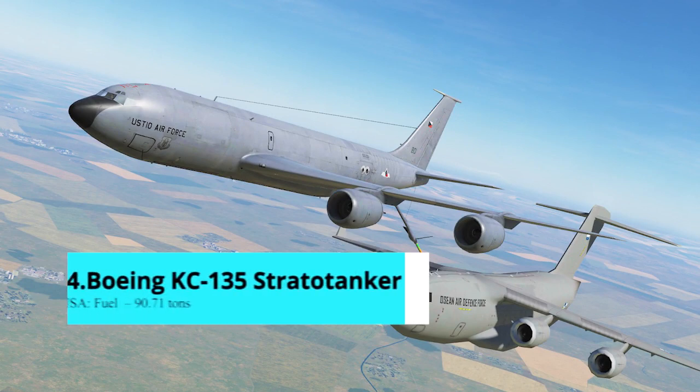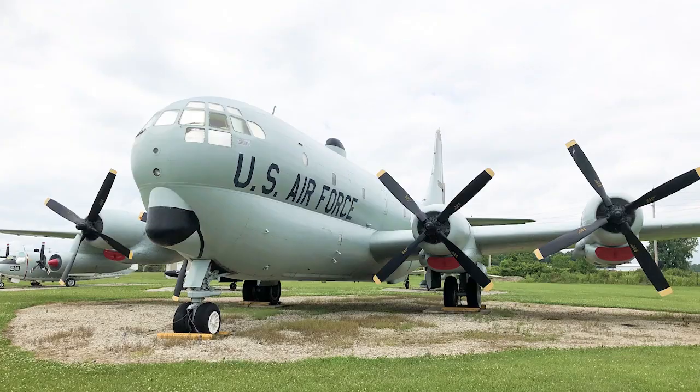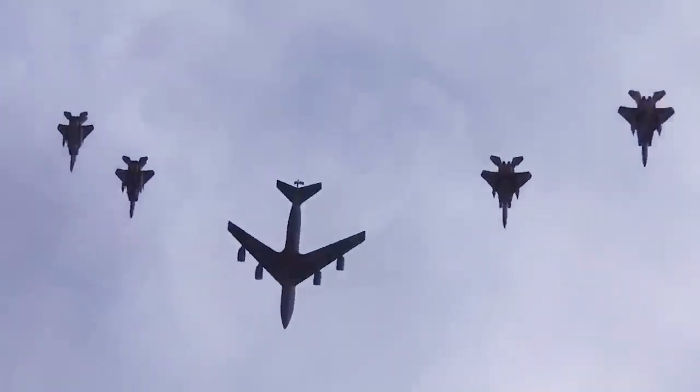Number 4: Boeing KC-135 Stratotanker. For more than 60 years, the KC-135 Stratotanker has provided the primary aerial refueling capability for the United States Air Force. The KC-135 tanker replaced the propeller-powered KC-97 tankers, which couldn't keep up with the speed of jet fighters and bombers.